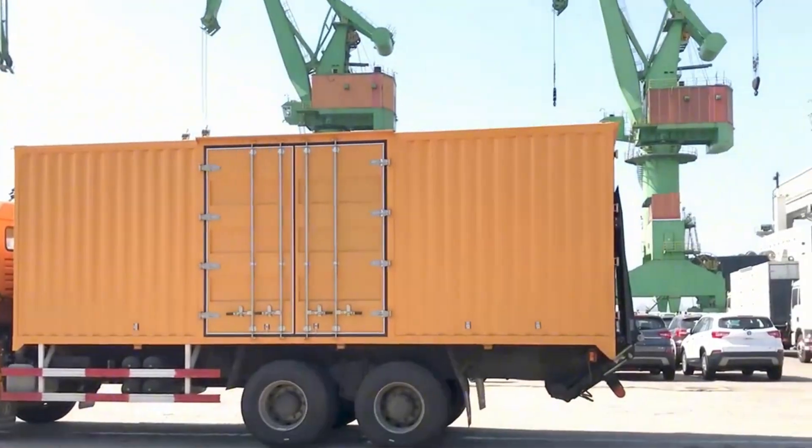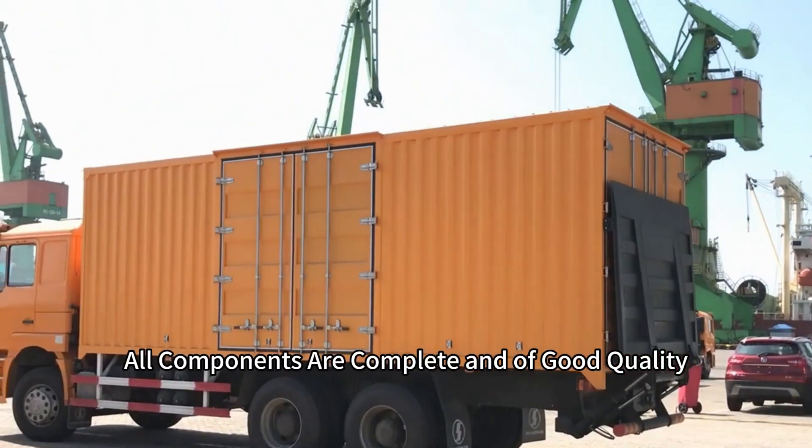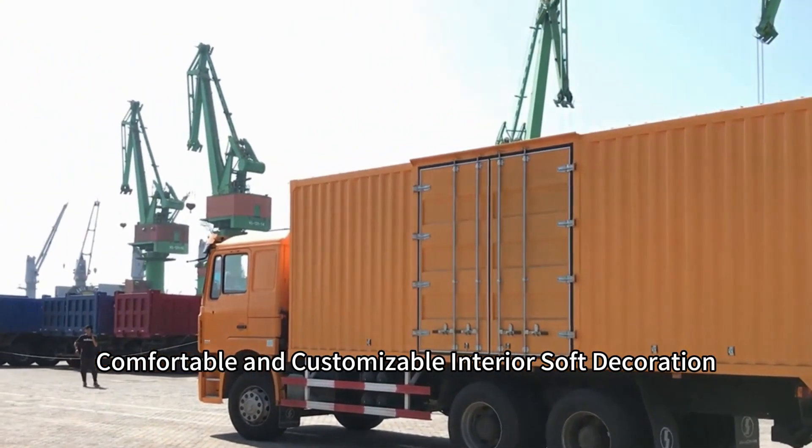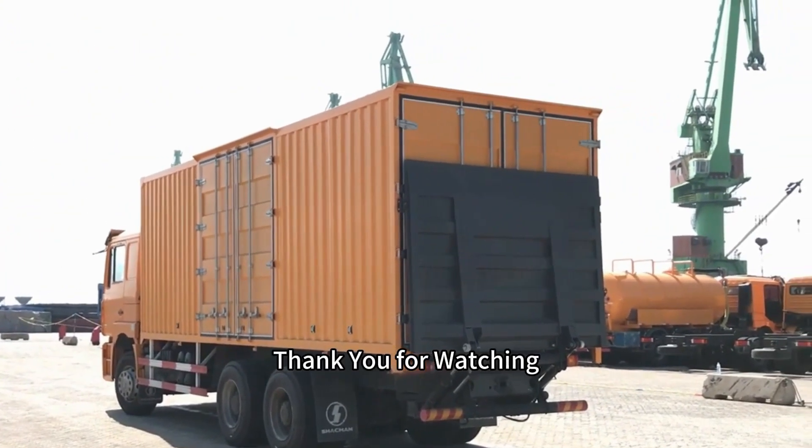All components are complete and of good quality. The interior features comfortable and customizable soft decorations. Thank you for watching.